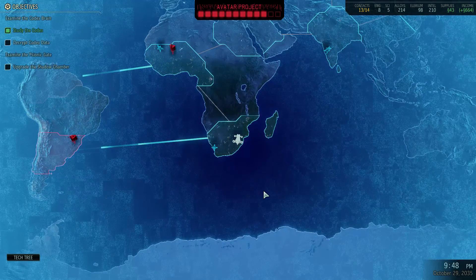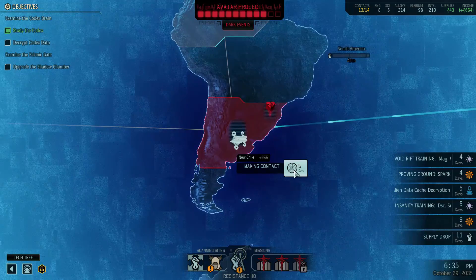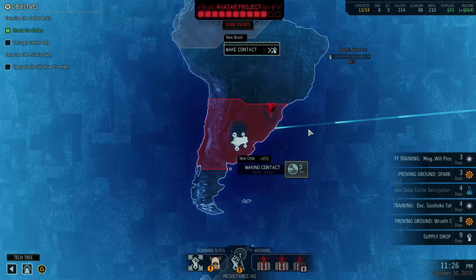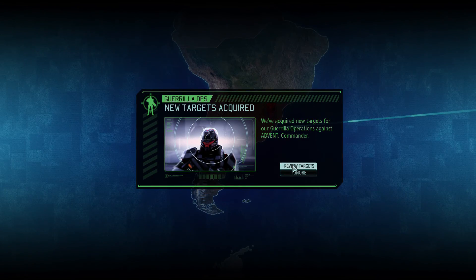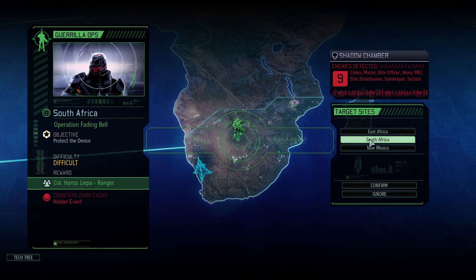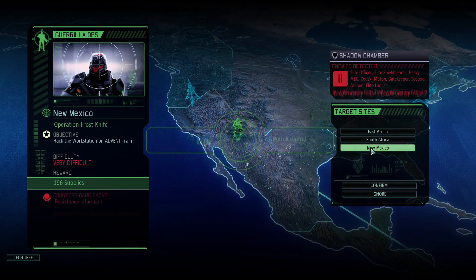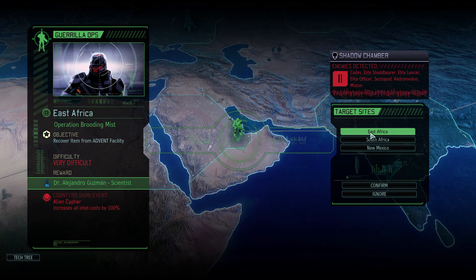Setting course for the Chilean control district — this will hopefully help us get access to more regions and our supply drop will go up as well. New targets acquired. We're ready for our next mission. This one has increased intel costs — not nice. Then a hidden event, and this one reduces the retaliation counter by two weeks. The supplies would definitely be nice. This one is hack the workstation; the other was recover item from Advent facility — kind of like a hack too, I think.